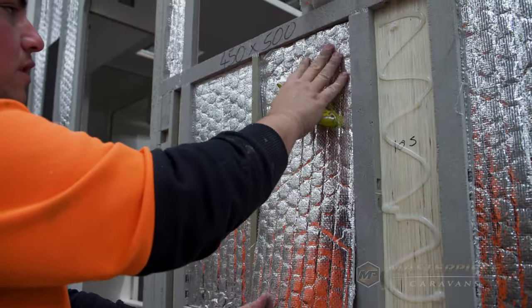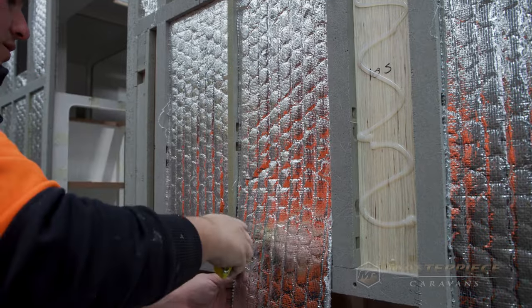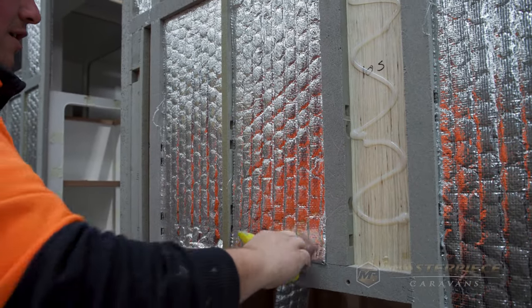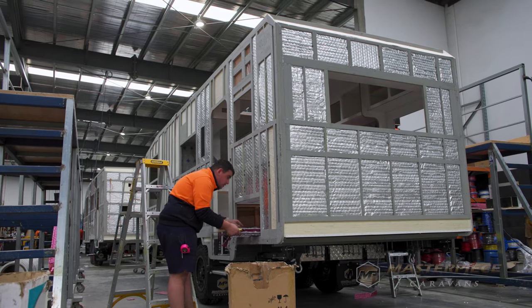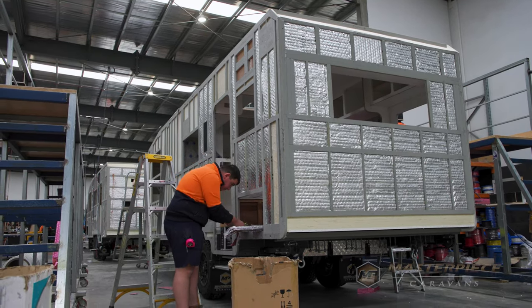How does the air cell insulation work — are they essentially pockets of air within the framing material? Correct — it covers the entire exterior of the van. As heat tries to enter from the outside, the silver reflective material pushes it back. There's a barrier between the outer skin and the air cell insulation, and that air is regulating the temperature of the van. If you put the heater on, it pushes hot air in and doesn't allow any air transfer — that's how you keep the temperature to what you want, whether running the heater or the aircon.